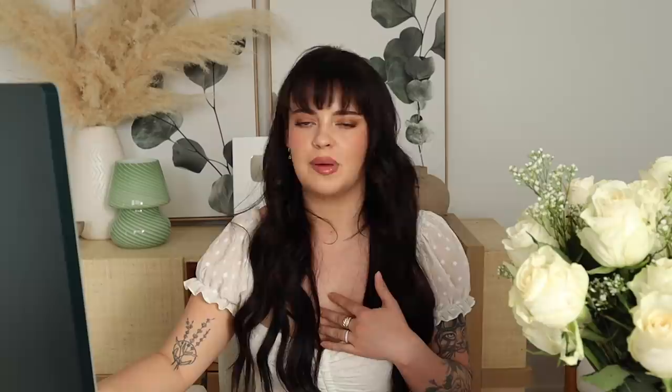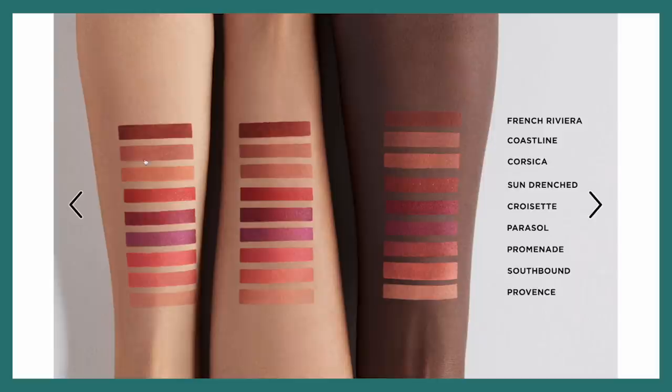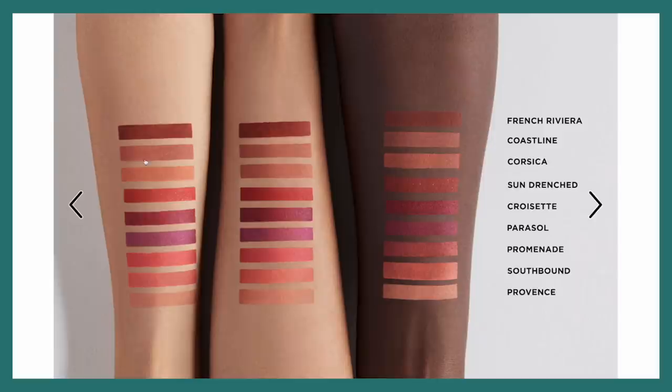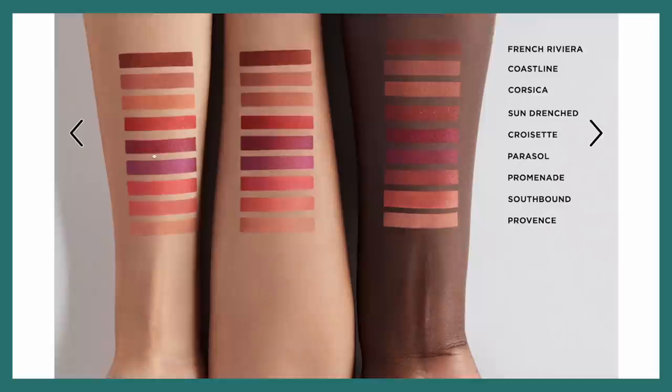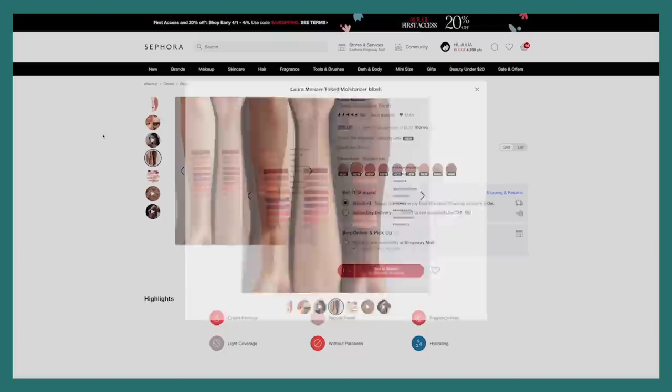Coming to the end for me — I was kind of interested in the Cali Ray Free Dreaming Clean Blurring Skin Tint, but I did see this in store and the shades are a little too skippy for me. I'd have to buy a couple shades to mix my perfect one, and it didn't feel unique on the back of my hand, so I'm going to skip it for now. But this right here really intrigued me: the Laura Mercier Tinted Moisturizer Blush. What a name — that sounds so intriguing, and there are so many shades. I'm really drawn to one but I think it'll be too dark for me. I don't feel like I love the shade range enough, and I already have so many blushes like that, so I think there are other things I'm more interested in.